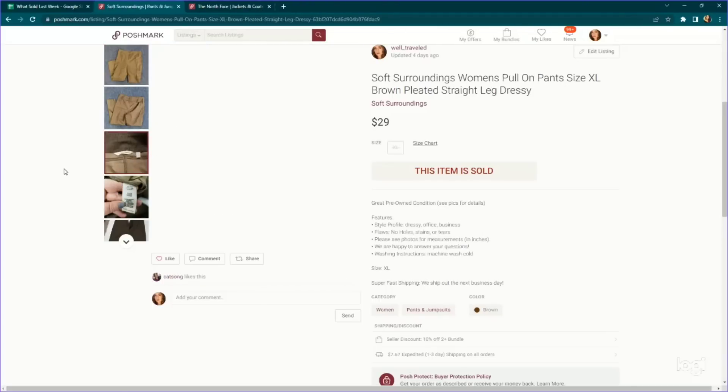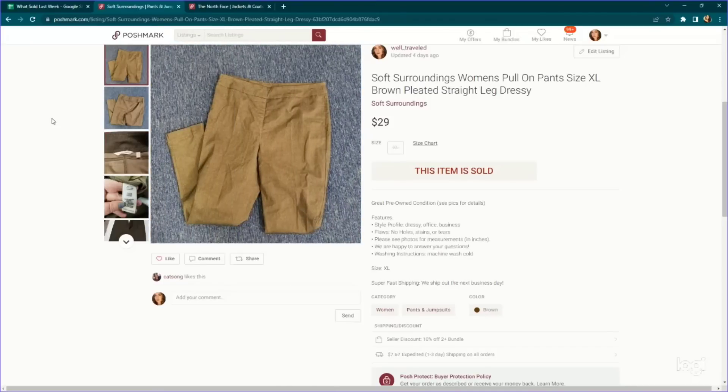Here's a pretty good bread-and-butter brand for me — Soft Surroundings. I try to stick to larger sizes; size large and up have a really good sell-through rate. This one's a pair of size extra large pull-on pants. We listed for $29 on Poshmark and it sold outright, full price, within a couple of days of listing. We only paid $2.25 for this.